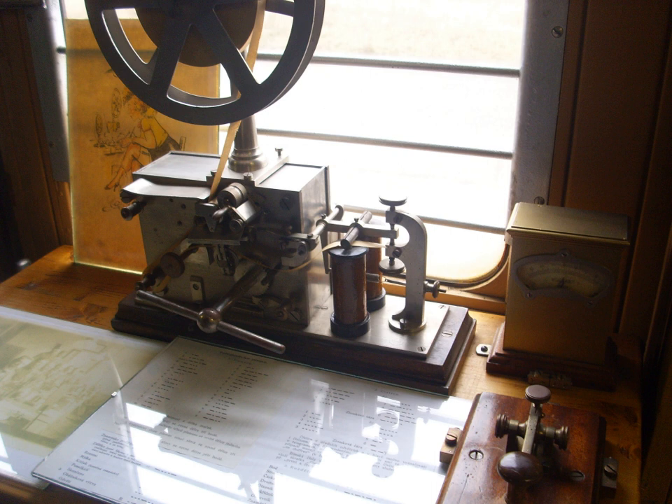Hans Christian Ørsted discovered in 1820 that an electric current produces a magnetic field which will deflect a compass needle. In the same year, Johann Schweiger invented the galvanometer, with a coil of wire around a compass, which could be used as a sensitive indicator for an electric current. In 1821, André-Marie Ampère suggested that telegraphy could be done by a system of galvanometers, with one wire per galvanometer to indicate each letter, and said he had experimented successfully with such a system.